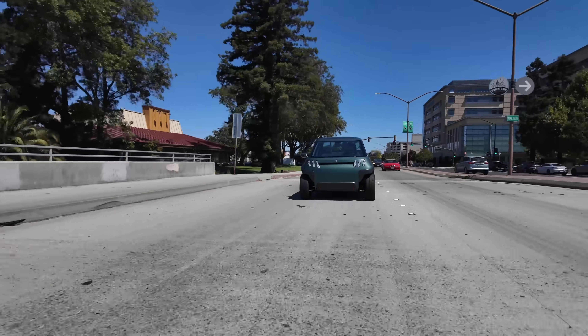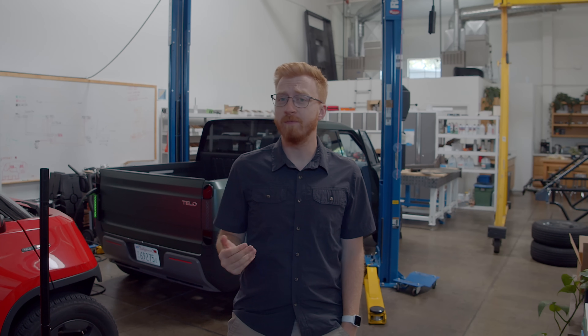This may seem pretty obvious to a lot of you, but believe it or not, a lot of people have actually asked us: why is the Tello truck fully electric? Why don't you throw in a gas generator, make it a hybrid of some kind? Enough people have been asking that we felt it was worth an answer, because it really stems down to our original mission statement.